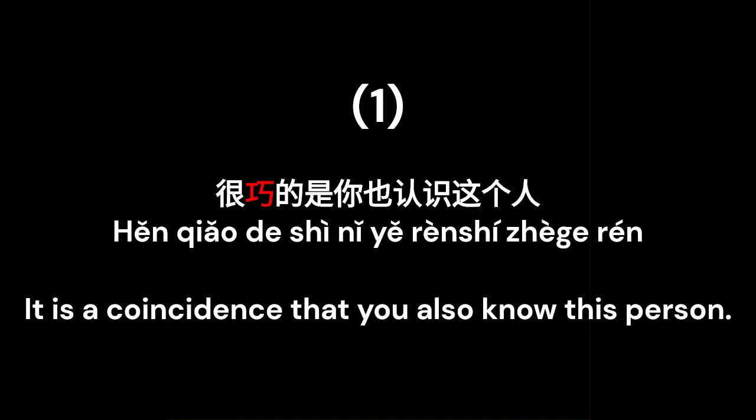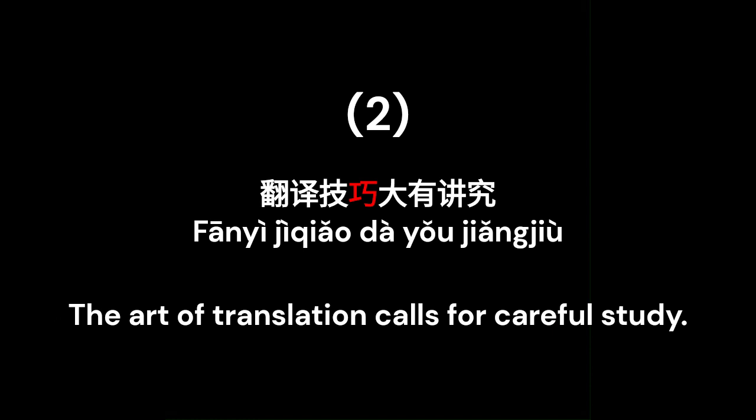很巧的是你，也认识这个人 — It is a coincidence that you also know this person. 翻译技巧大有讲究 — The art of translation calls for careful study.